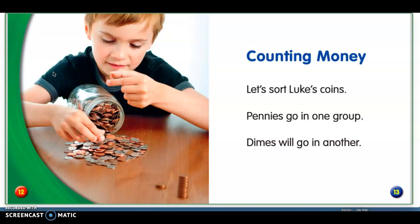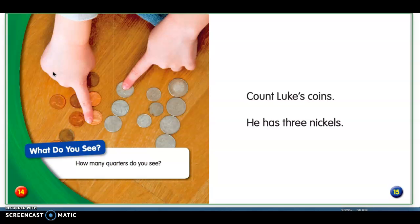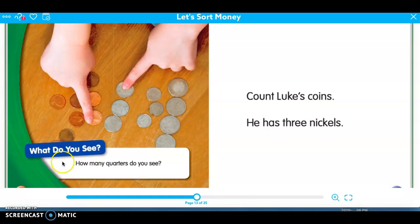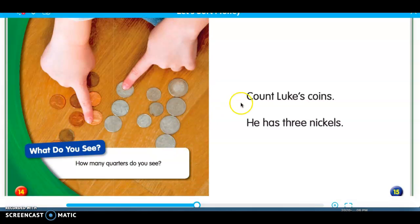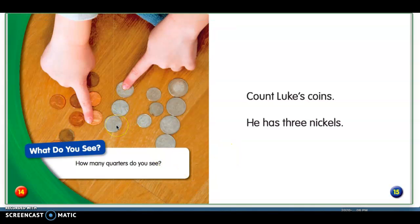Counting money — let's sort Luke's coins. Pennies go in one group, dimes will go in another. How many quarters do you see? I see four quarters: one, two, three, four. Count Luke's coins — he has three nickels: one, two, three nickels.